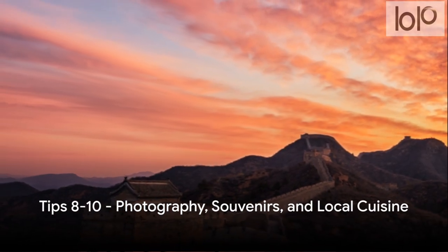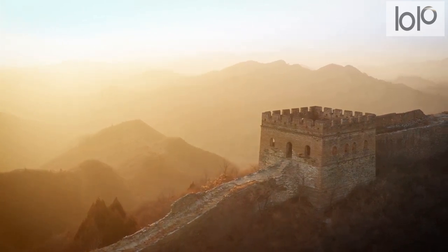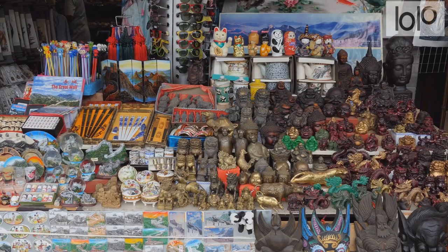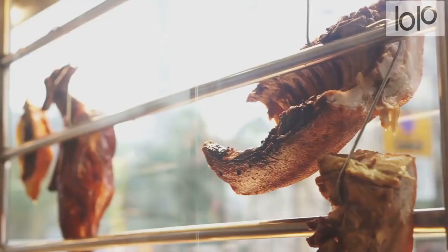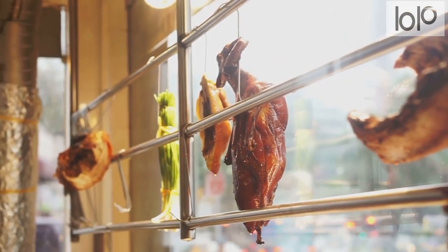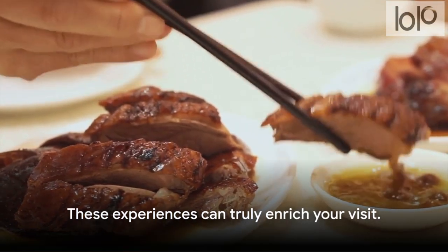Tips eight to ten: photography, souvenirs, and local cuisine. When capturing the majesty of the Great Wall, the Jinshanling and Simitai sections are often lauded for their photogenic landscapes. For souvenirs, avoid overpriced trinkets at touristy stalls; instead, seek out local markets in Beijing for authentic, reasonably priced keepsakes like intricate jade carvings, silk products, and unique tea sets. For cuisine, don't miss Beijing roast duck, a culinary masterpiece perfected over centuries, as well as jiaozi — traditional Chinese dumplings — and the hearty local bread and mutton stew. These experiences can truly enrich your visit.